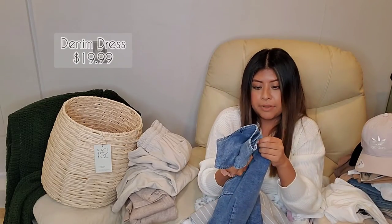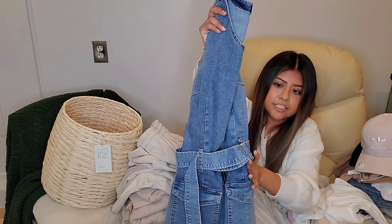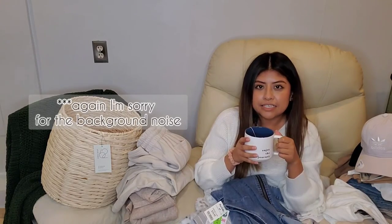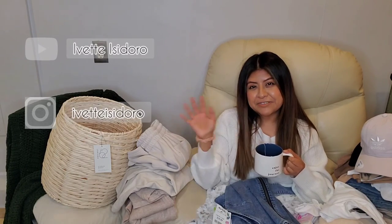I picked up the denim dress in a size large — it was the only one I found so I had to keep it. It does have a belt so you can adjust it at the waist. This wraps everything that I did pick up today. Please don't forget to like, share, and subscribe to my channel. Thank you so much for watching.